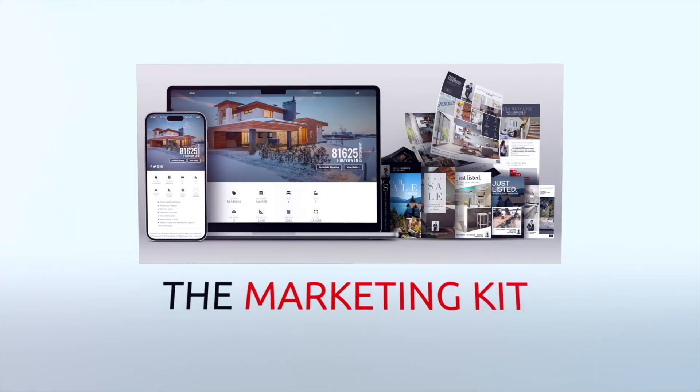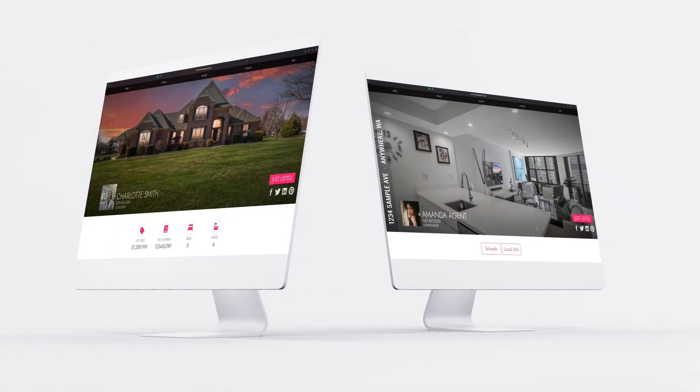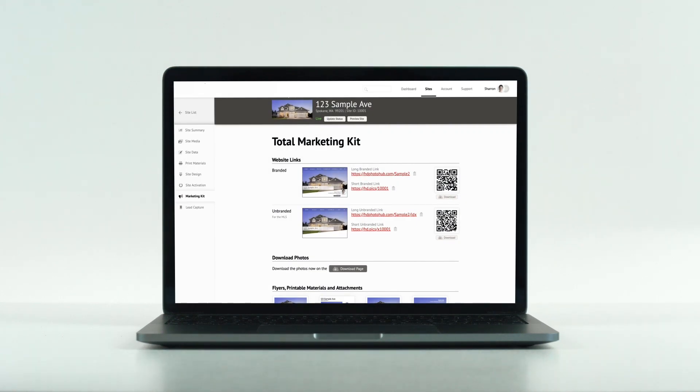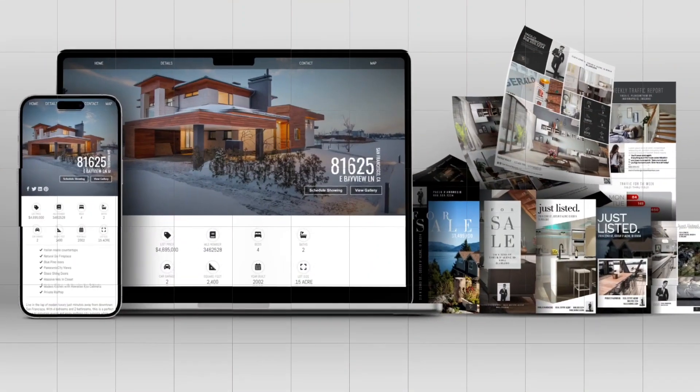With a marketing kit, you get a library of ready-to-share and customizable marketing materials right alongside your media delivery. When you receive your marketing kit, it's ready to use. All you have to do is add any additional listing information and share it with your clients.